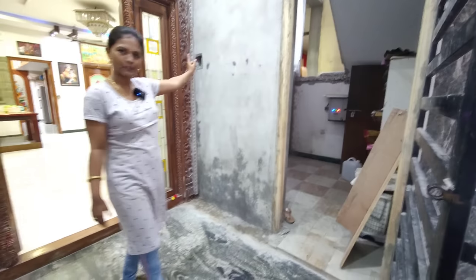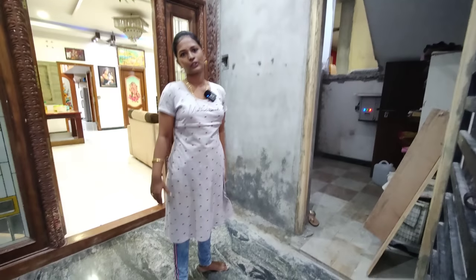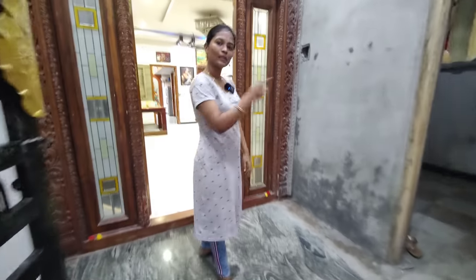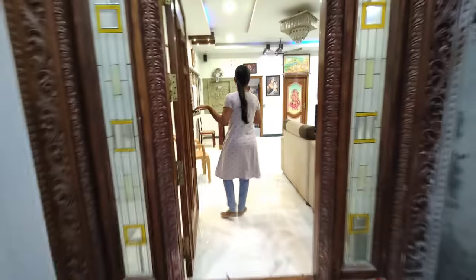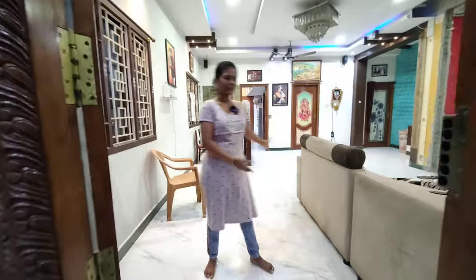If you come here, you can see it here. First, there are steps. There is a storage room. The steps are down. Now you can see it here. Come here, welcome.